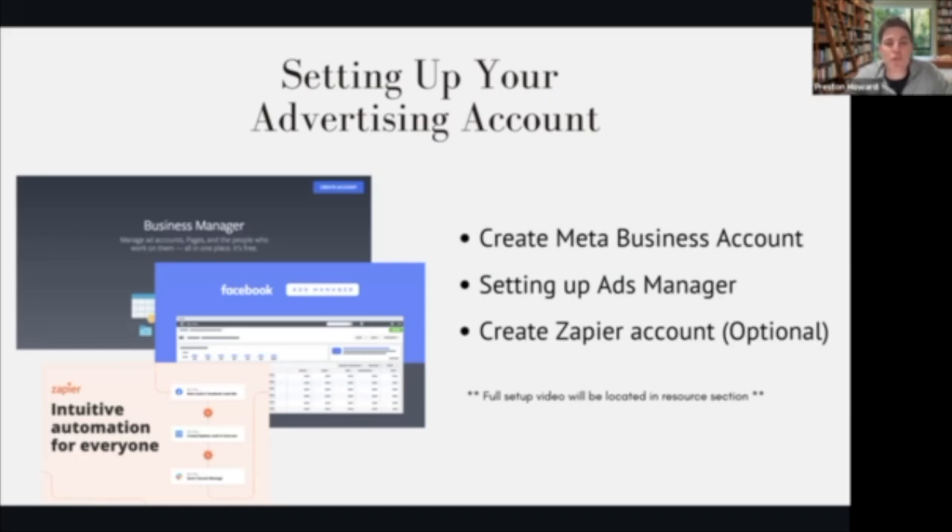We're actually going to have full videos on this in your student library. Under this client-on-demand workshop, along with this video, there's going to be a video showing how to go in and actually set up your business manager account and ads manager. That way you'll have a step-by-step walkthrough for setting that up. And of course, if you've got any questions, make sure to share in the group or email support. We just want to make sure to have those accounts ready so we can run ads on Facebook and Instagram.